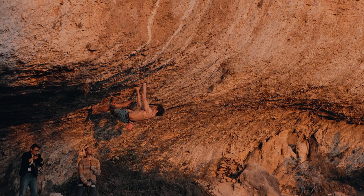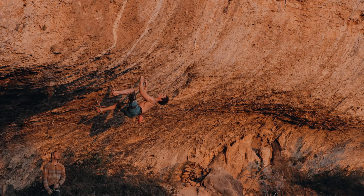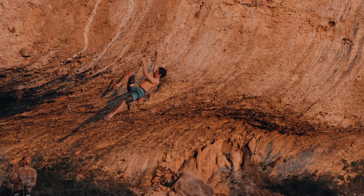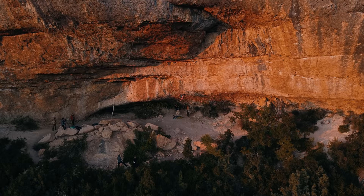This route is called La Bongada. It's an 8c+ to 9a and it starts with quite hard, burly climbing right from the ground. It's very steep — the holds are quite good but what makes it challenging is that they are far apart and foot holds are almost non-existent. That's a pretty typical start for a Margalev route.